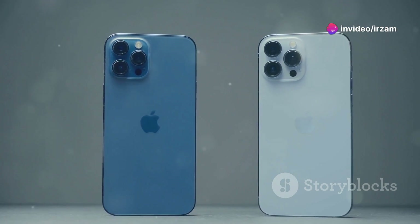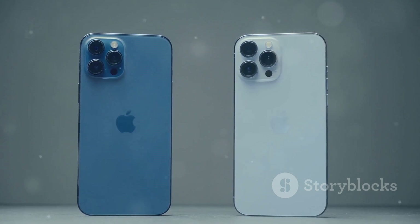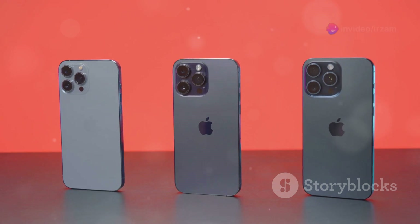Available in five striking colors, including ultramarine and teal, the iPhone 16 offers a fresh look with an aluminum frame and durable ceramic shield protection.